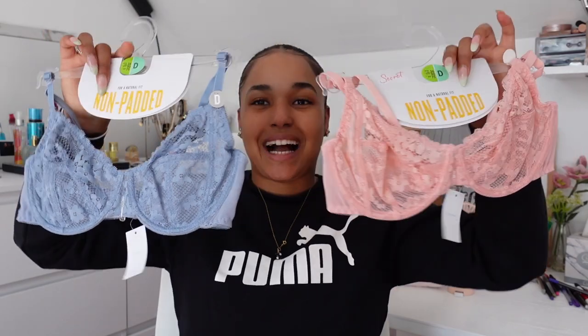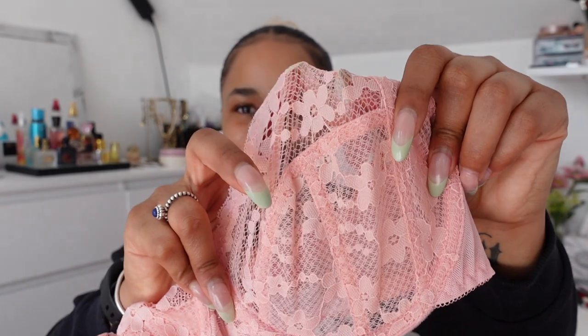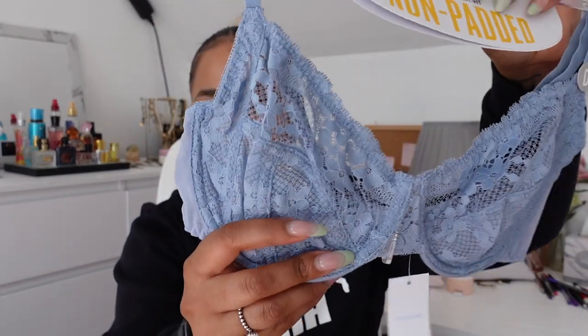To top it up with underwear, I got these bras — guys, look at them, they are so beautiful. These remind me of Lounge. I was so excited when I saw them. I got this pink one — look at the detail! They have no padding, which is fine as I don't wear padding anyway. I got them in 34D. And that blue one is just super cute. I'm so in love with these!